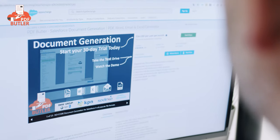Find us on the App Exchange, click the get it now button, and start working with PDF Butler today.